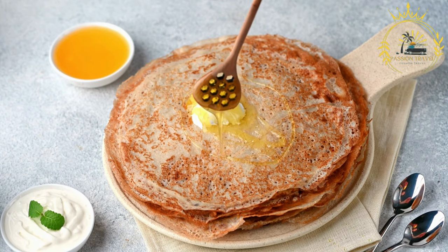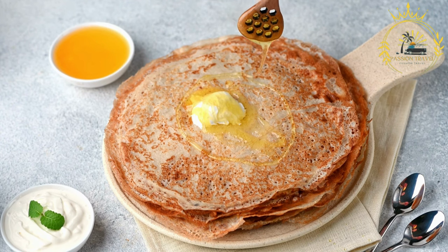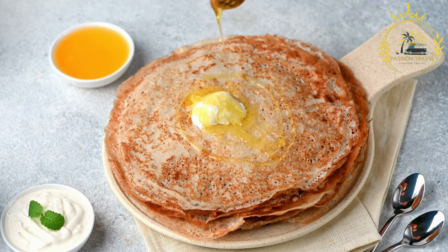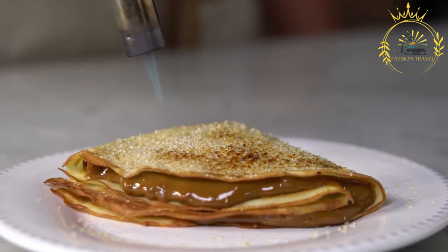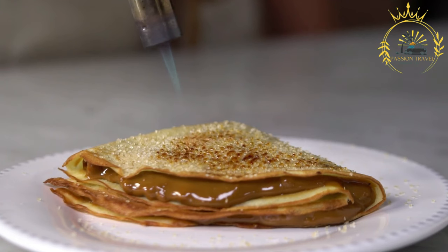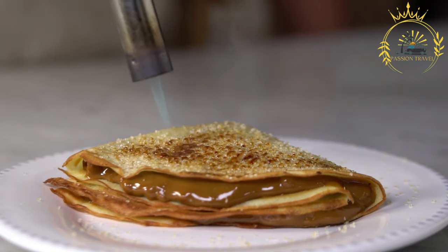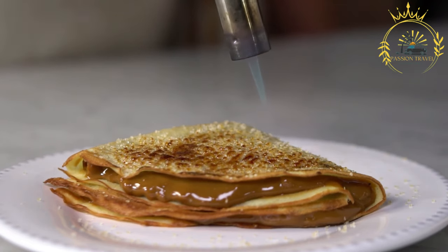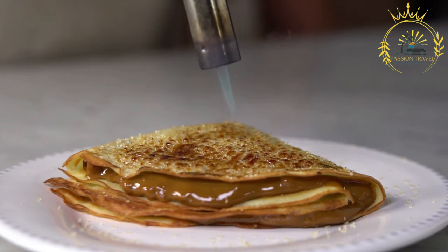Latvian pancakes can be enjoyed in various ways. For a sweet option, they can be served with toppings such as jam, honey, fresh berries, or whipped cream, or filled with sweet fillings like apple compote or cottage cheese. For a savory version, they can be filled with ingredients like cheese, ham, mushrooms, or vegetables, and then rolled up or folded before serving.